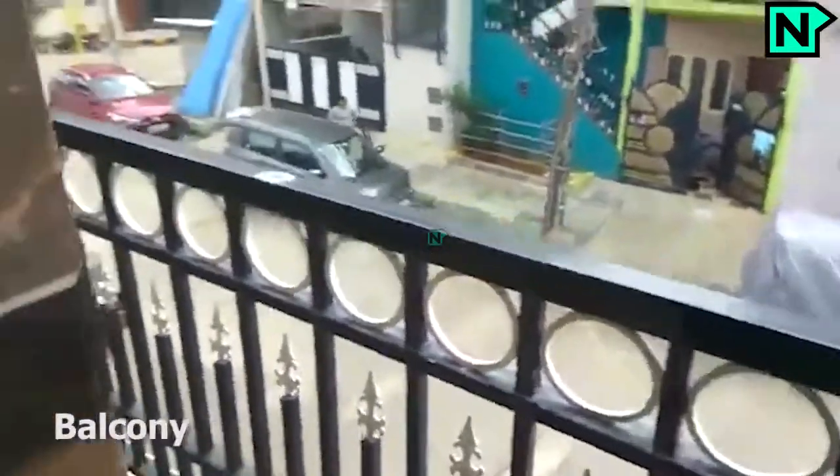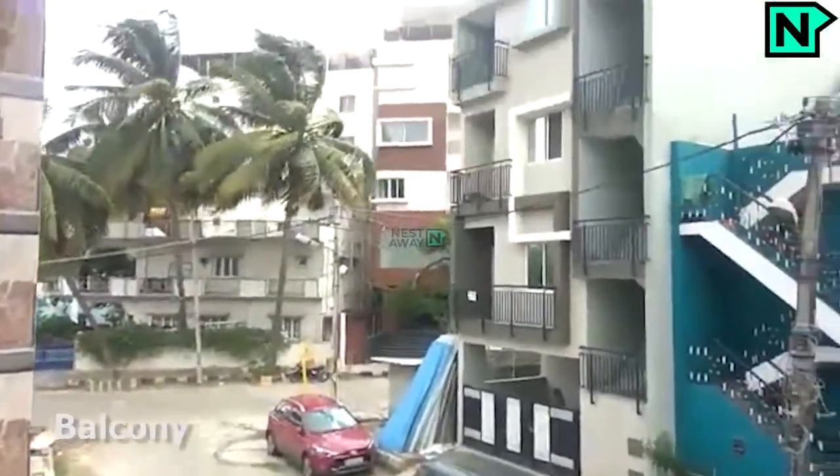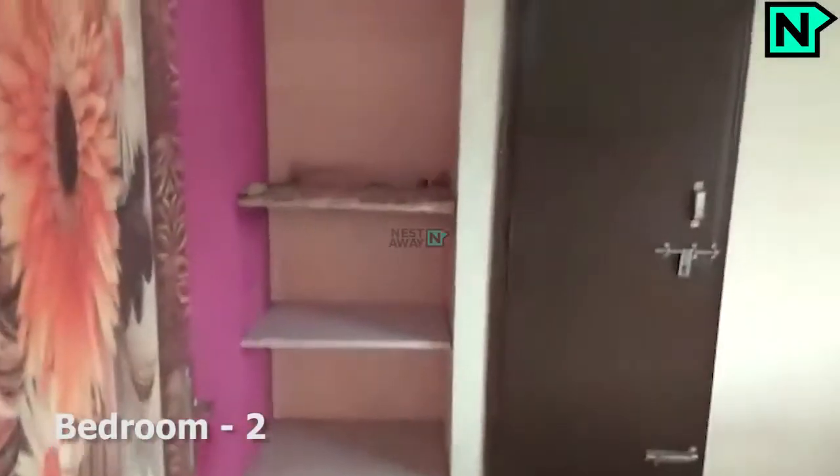This is the balcony. This is bedroom two.